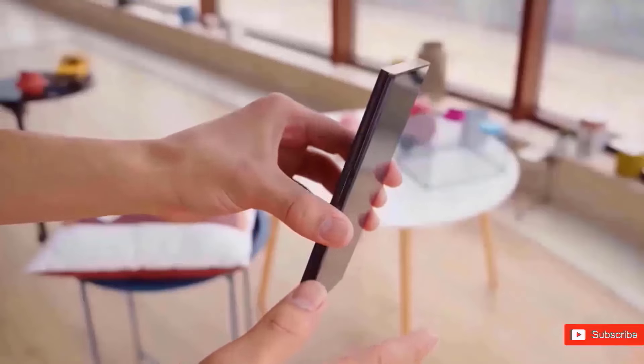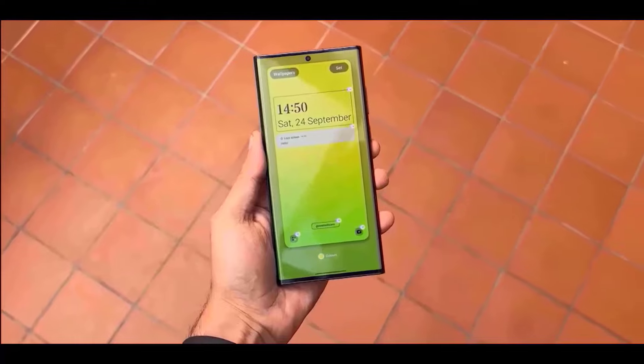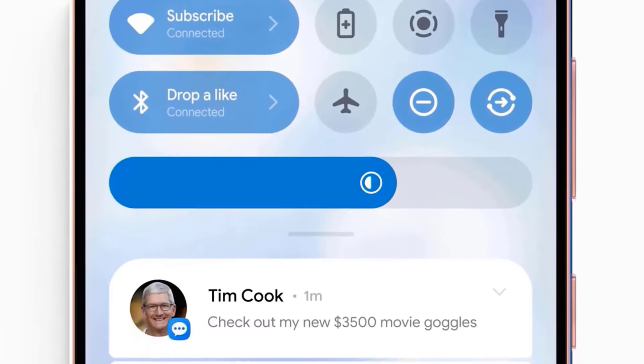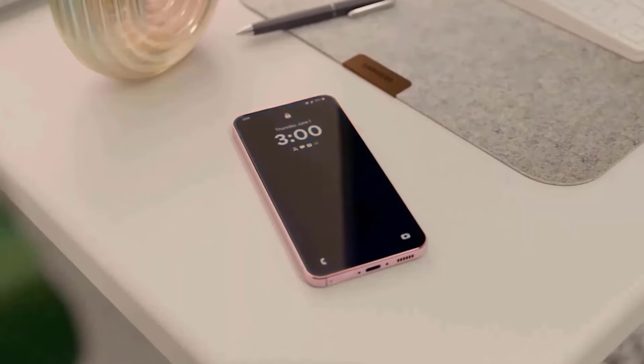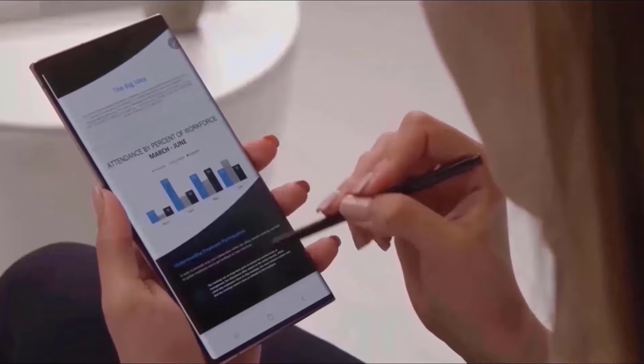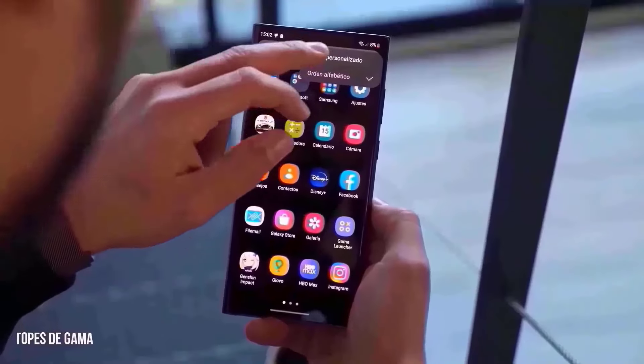Participants in this initiative, which is accessible in the nations where the Galaxy S24 will be available for pre-order on January 17th, will be able to indicate their interest in the new flagship model by signing up early. They may also be eligible for extra rewards. Samsung is doing this in order to promote early interest in and reservations for their new smartphone series.